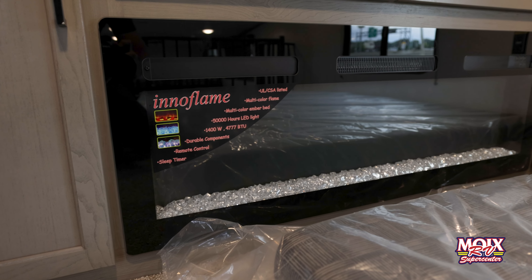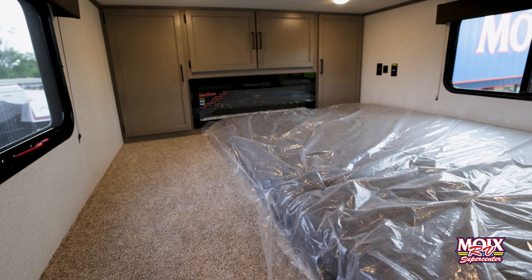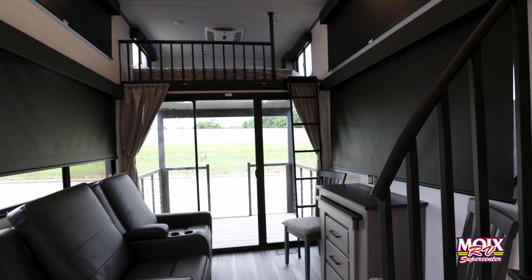As we leave the kitchen area we have the spiral staircase to the master suite. In the master suite we have a fireplace and a huge bedroom area upstairs — not in your way downstairs. Very, very nice features up there.